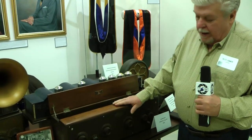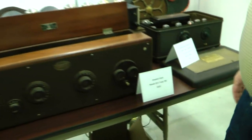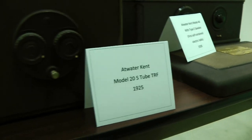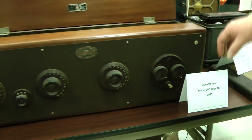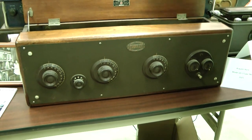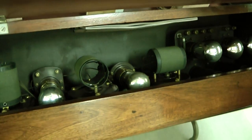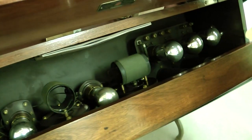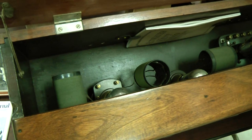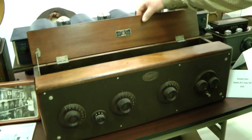Here's Atwater Kent, a very popular radio in its day — considered the Cadillac of radio manufacturers back in the 20s. They started out with a radio that operates off of batteries and a loudspeaker. Inside it's pretty simple — you can see the tubes. It was a five-tube radio, and it had three tuning capacitors that all had to be tuned to a certain degree in order to achieve radio sound.